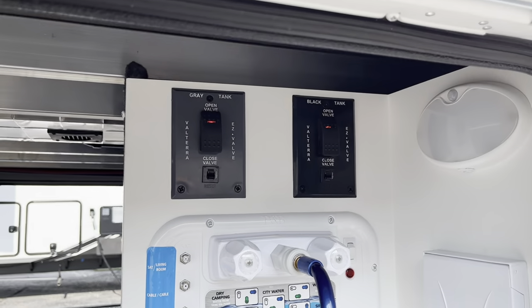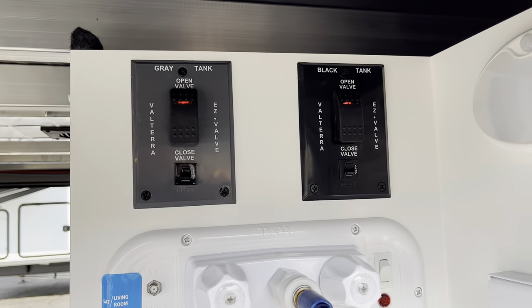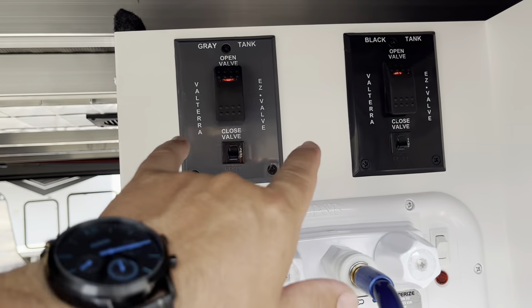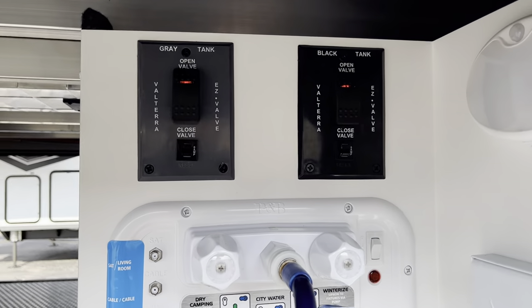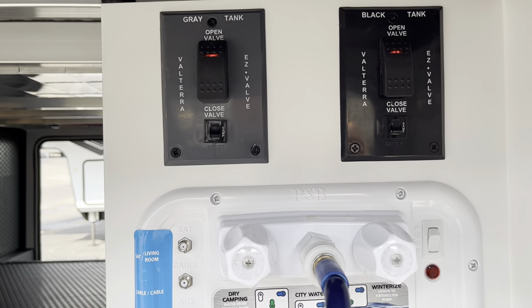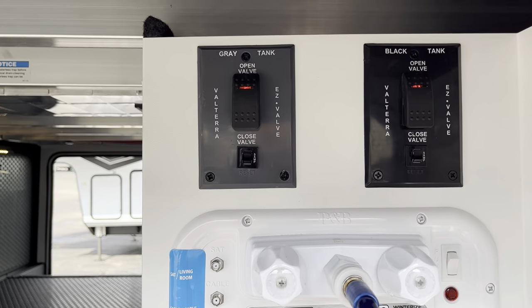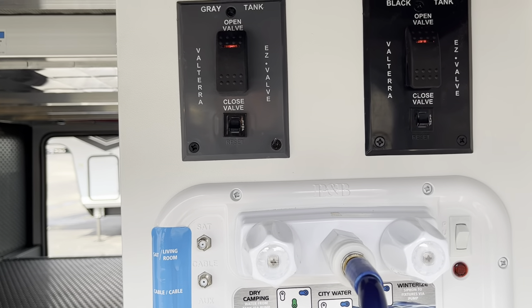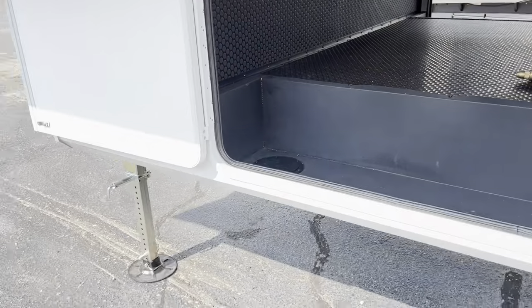Next thing — valves. How many times do you pull those valve handles and they break off? It's way down there, it's stinky, nobody wants to be down there. Here we go — electric dump valves. That's right, electric waste gate valves. Got a black one and a gray one. Same thing. You get yourself hooked up just like you normally would, press your valve, open it up, let it drain, close it up. Simple, easy, makes sense.